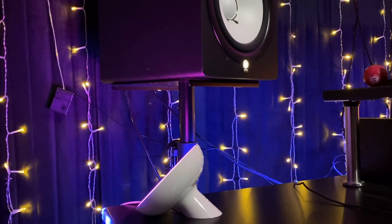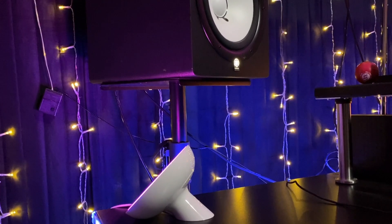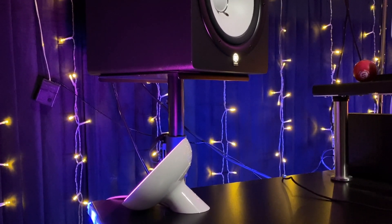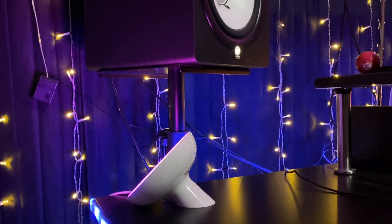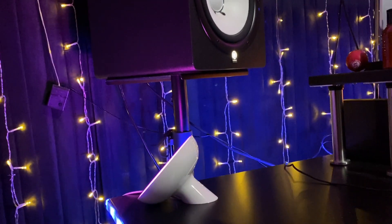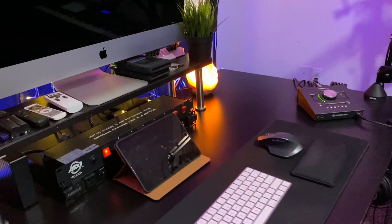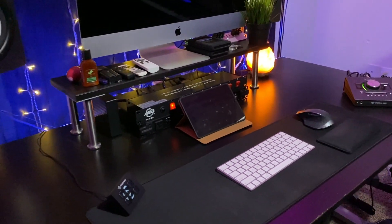I wanted to see if getting the speakers to the optimal listening position — that equilateral triangle — would make a difference. I picked up these stands from Amazon; they're really sturdy and also height adjustable, so that's a plus. I'll link everything down below.